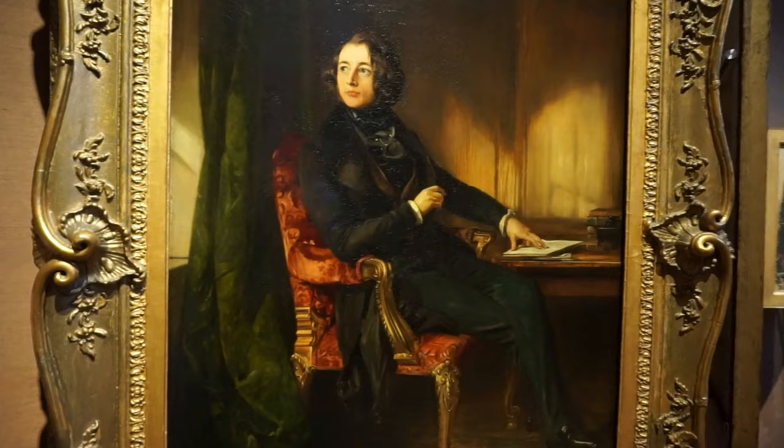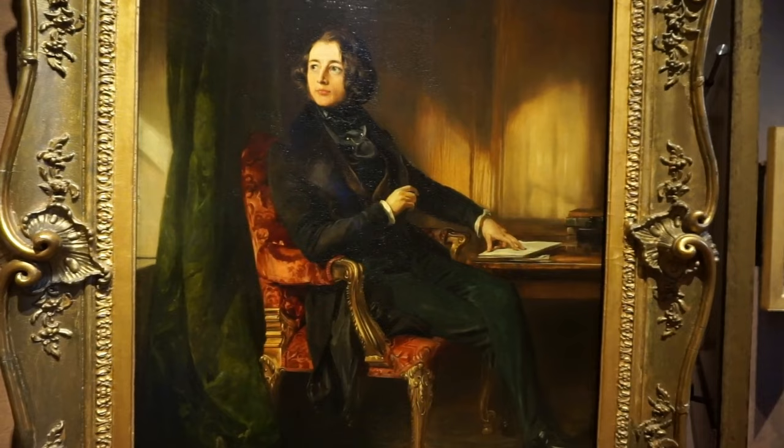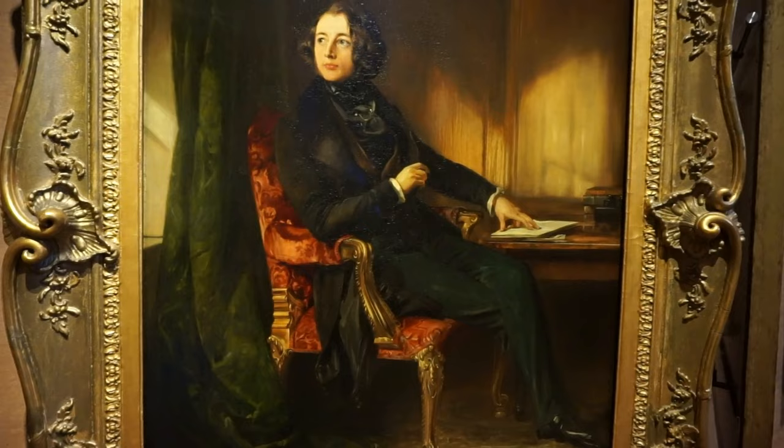And here's a portrait of Charles Dickens, one of the greatest English novelists. This portrait was completed in 1839 by Daniel Maclise.